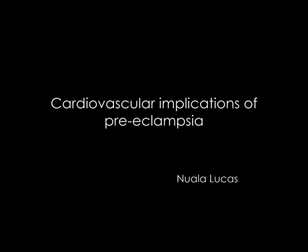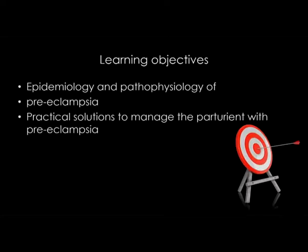Thank you very much, and thank you once again to the organizers. It's fantastic to be here. I'm going to run through some of the cardiovascular and clinical implications of managing a pregnant patient who develops preeclampsia. My learning objectives are to describe a little bit of the epidemiology and pathophysiology of preeclampsia, and to present some practical solutions to manage these women if you come across them in your practice.